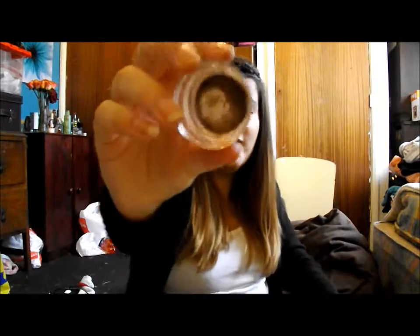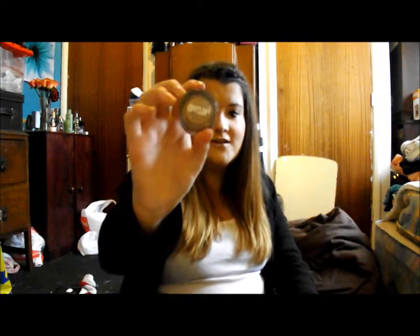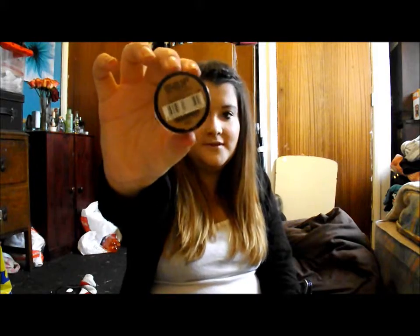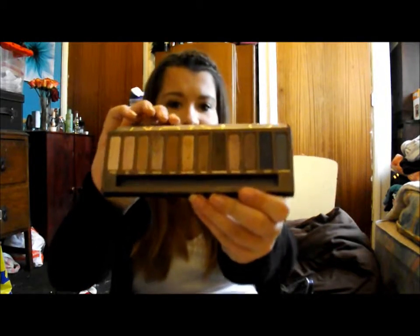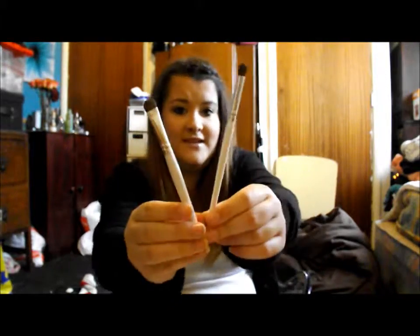For eyeshadow I've just got my Maybelline Colour Tattoo in On and On Bronze — it's well loved as you can see. This is just for the days that I can't really be bothered to do full eyeshadow and just want a pop of colour. I put it all over the lid and blend it out with my finger. I'm also bringing my Urban Decay Naked palette, which is really the only eyeshadow palette I need — I can make a few looks out of it. For brushes I'm just bringing my Elf eyeshadow brush and Elf blending eye brush.